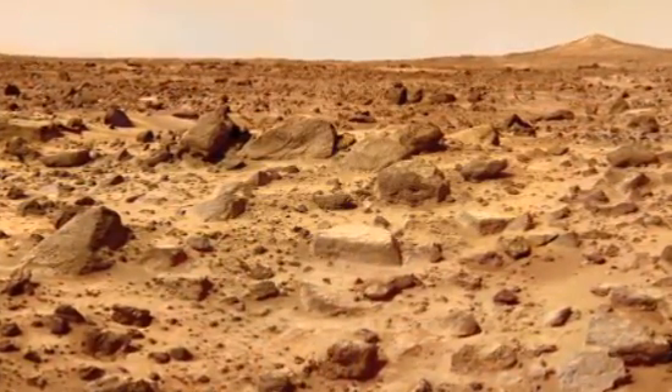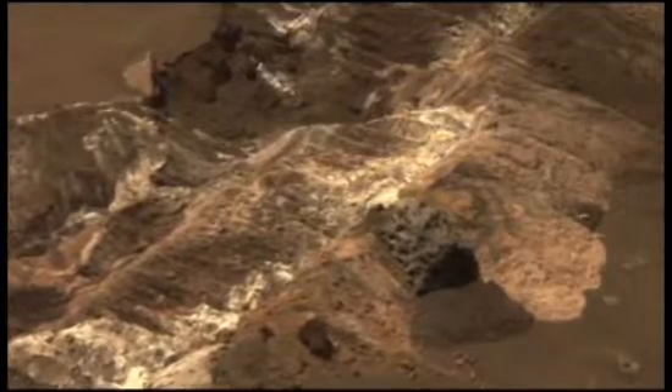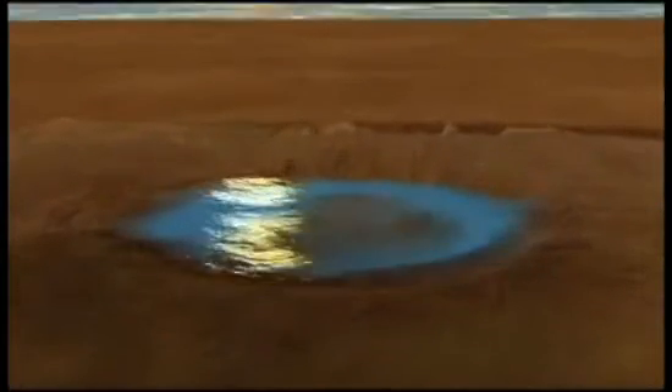And that wasn't the only evidence. Spirit's broken wheel dragging behind it exposed soils saturated in salt. Clearly, these rocks had formed in water. But how long ago? And, if you needed to find water on Mars right now, where would you look?